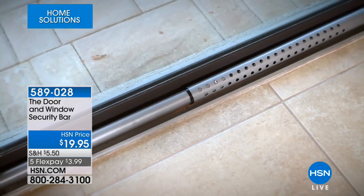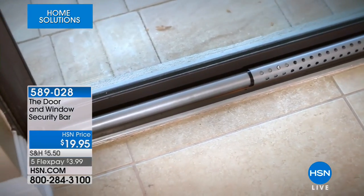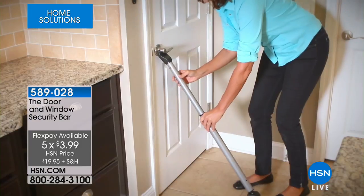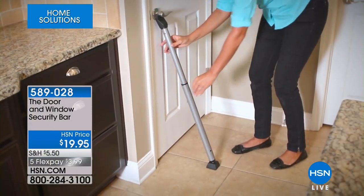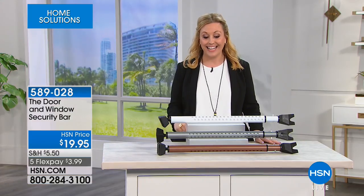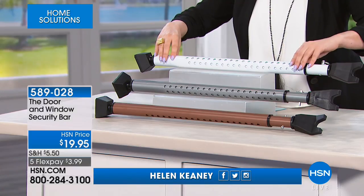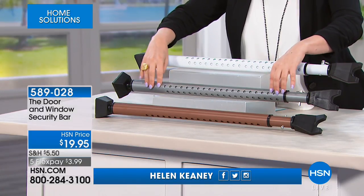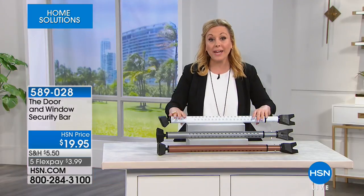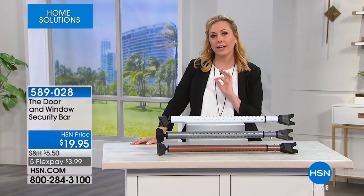What you can get is the door and window security bar for $19.95. I was telling our special guest Craig that when I lived in New York City I had something similar for the front door — no matter how many locks, nobody could get in. We have three different colors available: white, gray, and bronze. The white is the most limited.